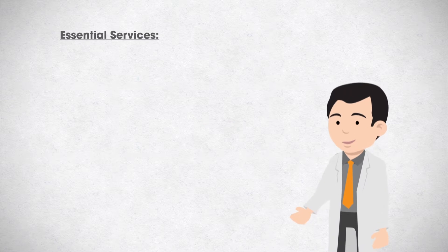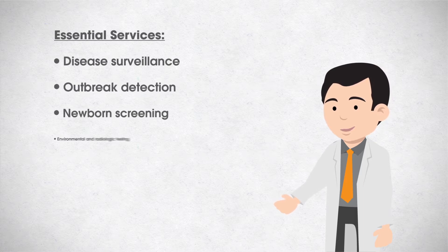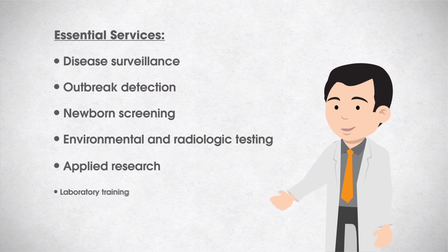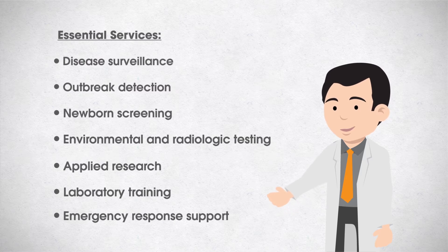Public health laboratories provide a multitude of essential services, including disease surveillance, outbreak detection, newborn screening, environmental and radiologic testing, applied research, and laboratory training. They also provide surge capacity for state public health agencies when testing is needed to support emergency responses.